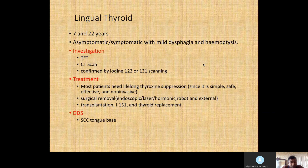Remember, lingual thyroid can be asymptomatic or symptomatic with mild symptoms such as dysphagia or bleeding. For investigations, you can do thyroid function tests. CT scan and ultrasound are useful — ultrasound tells you whether you have thyroid in the normal location or any neck nodes. If convinced it's lingual thyroid, you can do iodine scanning, though the side effects are minimal as it's a very low dose of radioactive material, discussed with nuclear medicine.